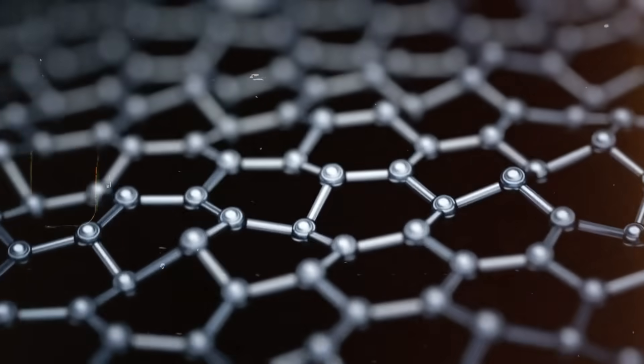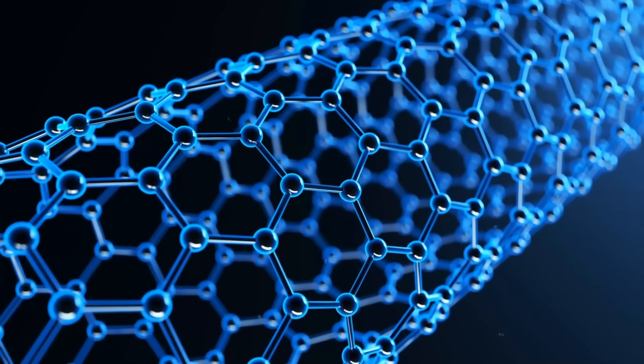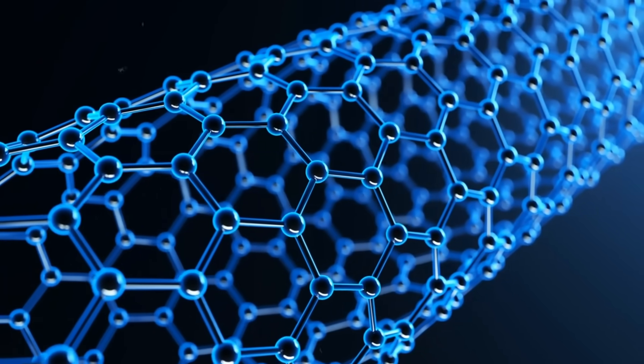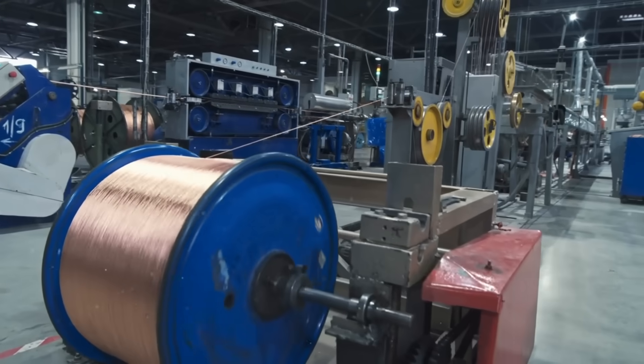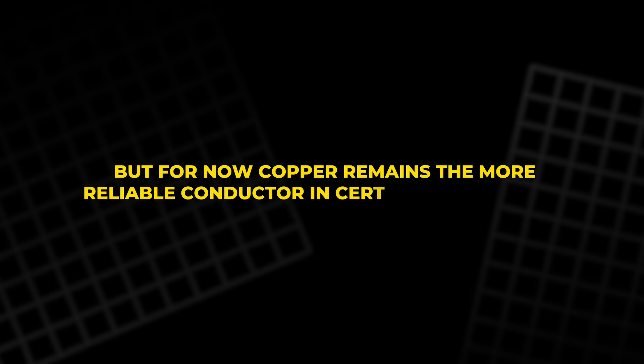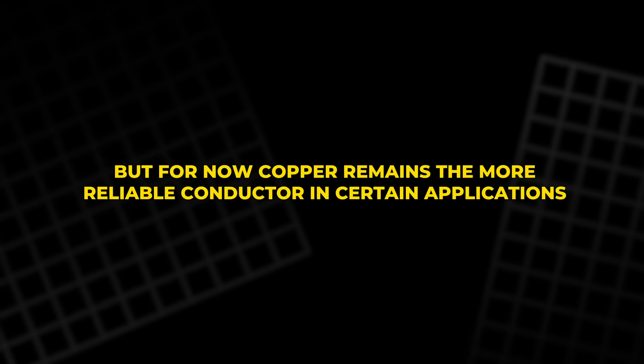Another challenge is conductivity. While carbon nanotube wiring demonstrates excellent electrical properties, it is still not quite at the copper level in raw performance. Researchers are working to close this gap, but for now copper remains the more reliable conductor in certain applications.